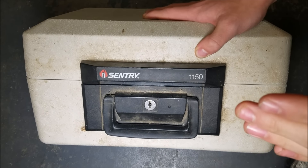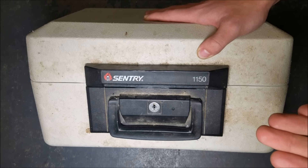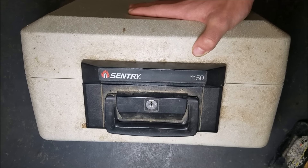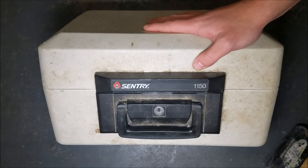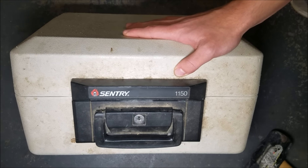Before we break into this, I have a little deal to make with everybody. Whatever is inside the safe — money, nothing, or junk — I'm going to split it with all of you. Make sure you're subscribed, left a like, have post notifications on, and follow our Instagram page. Leave a comment saying 'I'm in,' and returning squad members say 'I'm back.' I'm so excited to see what's inside!